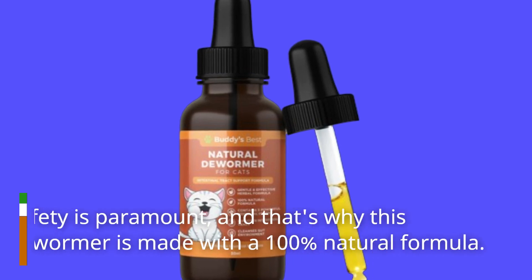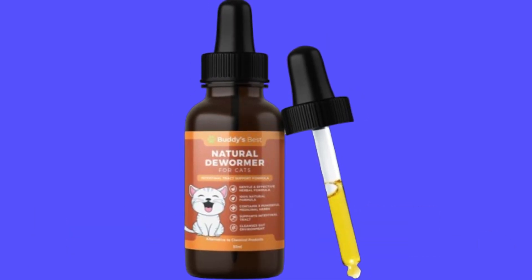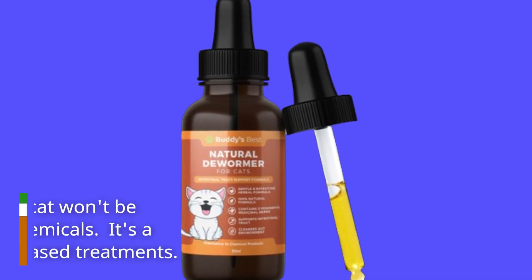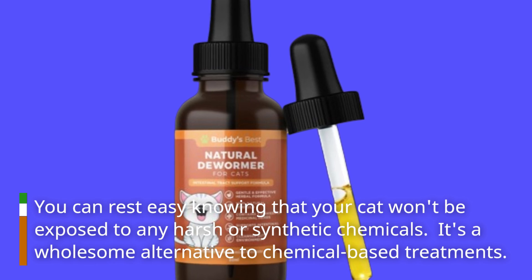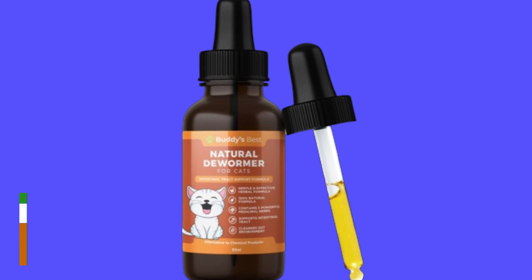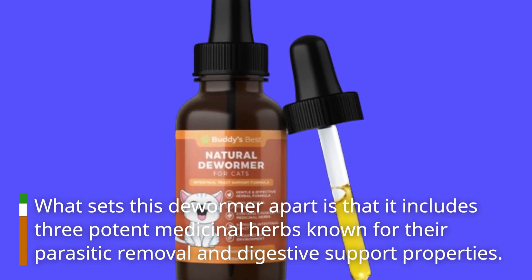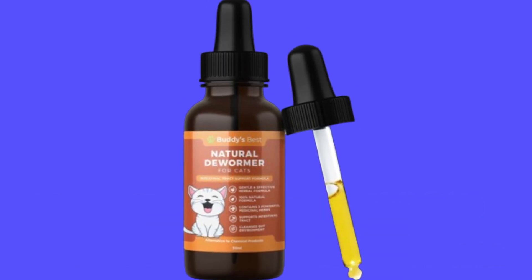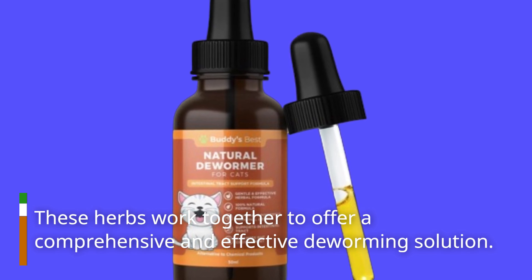Safety is paramount, and that's why this dewormer is made with a 100% natural formula. You can rest easy knowing that your cat won't be exposed to any harsh or synthetic chemicals — it's a wholesome alternative to chemical-based treatments. What sets this dewormer apart is that it includes three potent medicinal herbs known for their parasitic removal and digestive support properties. These herbs work together to offer a comprehensive and effective deworming solution.